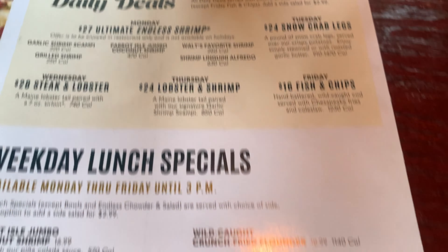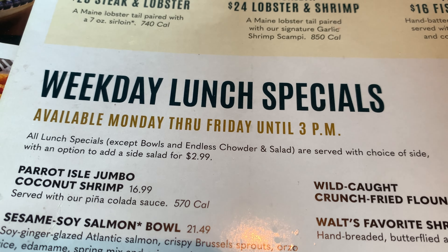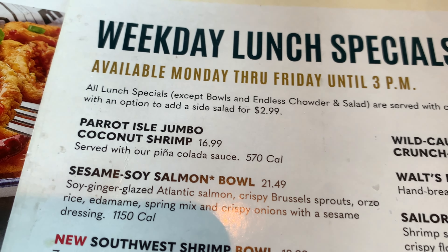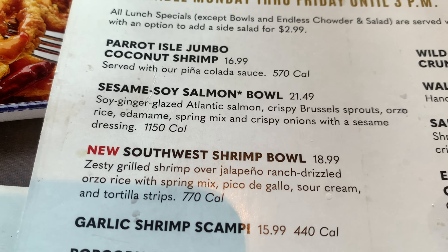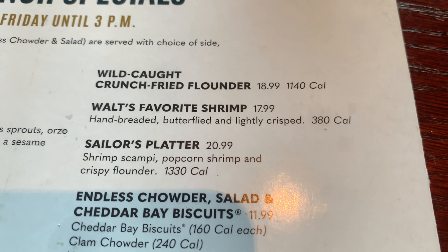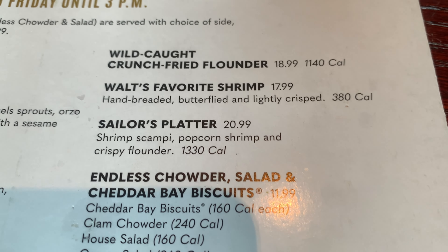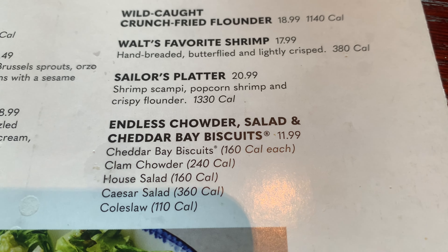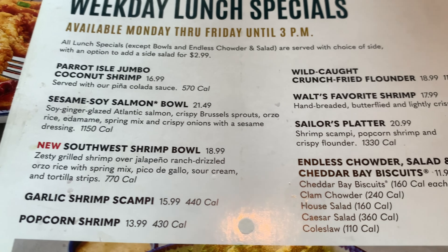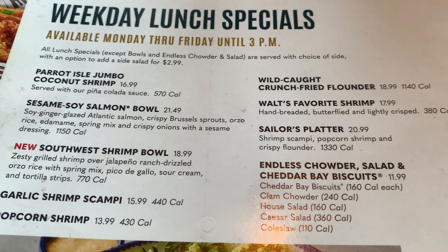Here's where we're going to be — the weekday lunch menu. It comes with a choice of side and you can add an additional side for $2.99. They have jumbo coconut shrimp, salmon, shrimp bowl, popcorn shrimp, wild catch crunch fried flounder, Walt's flavored shrimp, a sampler platter, and endless chowder with salad. We are going to decide what we're going to have — comment below with what you think I'm going to grab and we'll see if you're right!